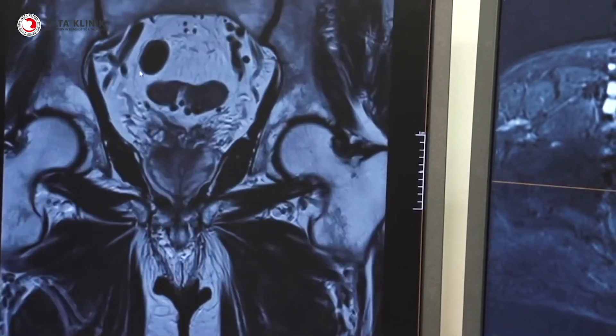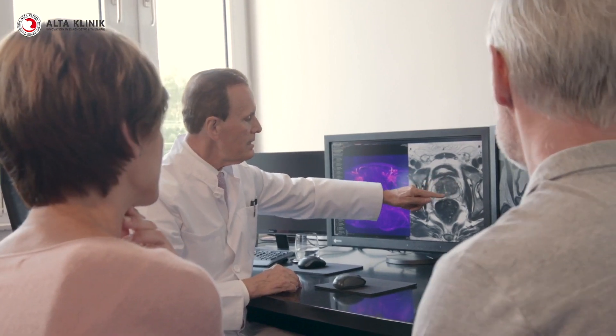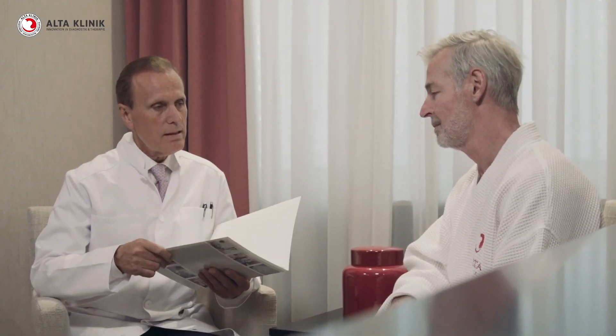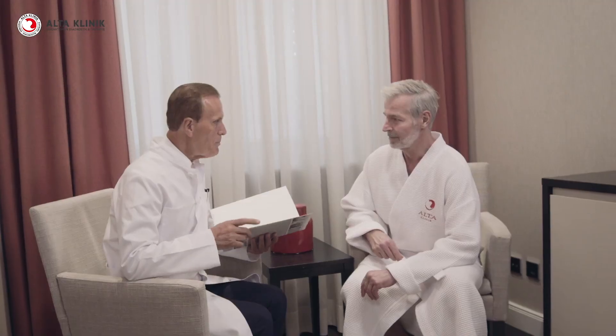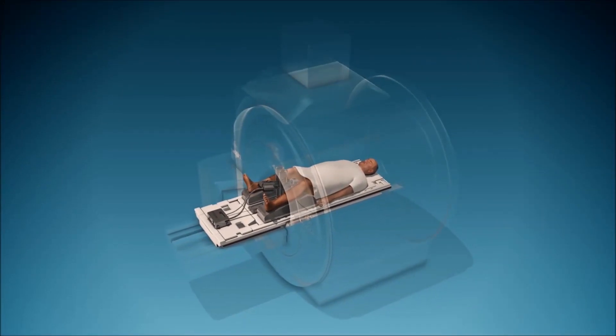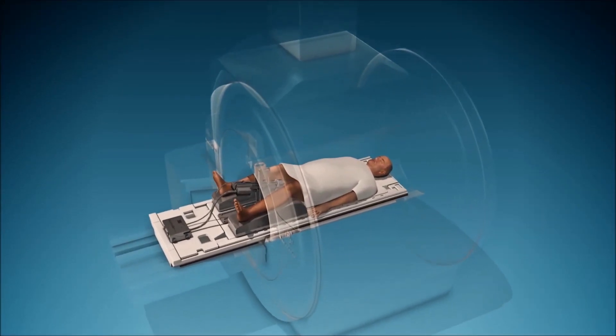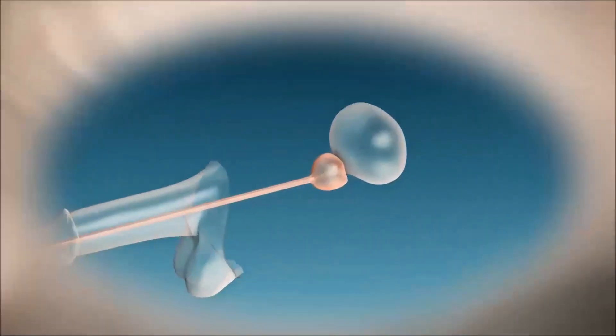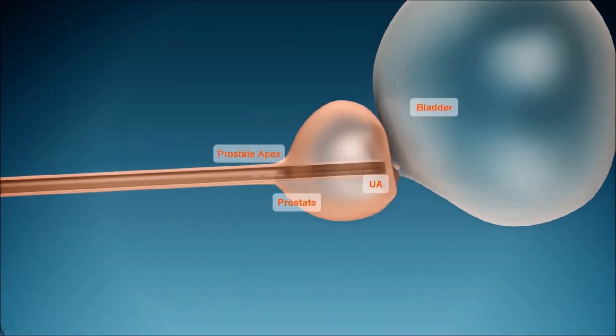Unlike other prostate-reducing therapies, our results do not cause retrograde ejaculation. During the Tulsa Pro treatment, the therapy device works in conjunction with the imaging MRI device. As soon as you are put under general anesthesia, the treatment rod is inserted into your urethra and you are moved into the MRI device. Once the therapy rod is in the correct position, the therapy is planned and mapped out on the MRI monitor with millimeter precision.